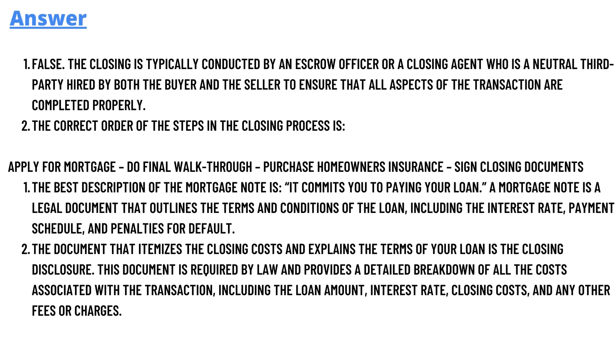The correct answer to question one is false. The closing is typically conducted by an escrow officer or a closing agent, who is a neutral third party hired by both the buyers and sellers to ensure that all aspects of the transaction are properly completed. This is the first question answer.